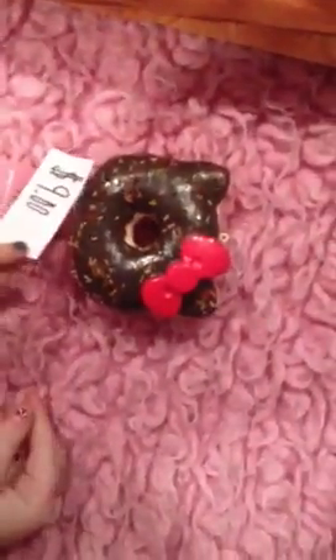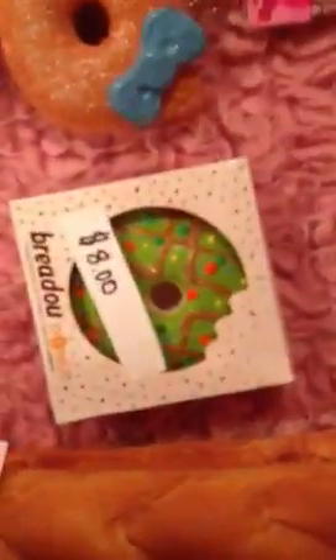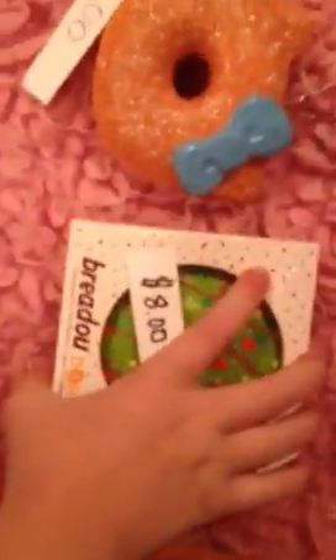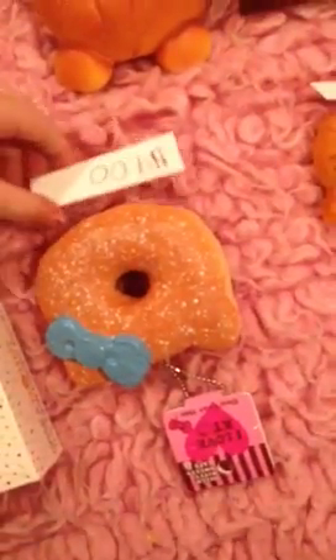First we have this Hello Kitty donut for $9. Then we have these two Bredo Loaves right here for $12. Then we have this Bredo Donut for $8, and this one is defective.